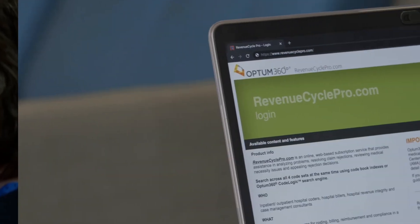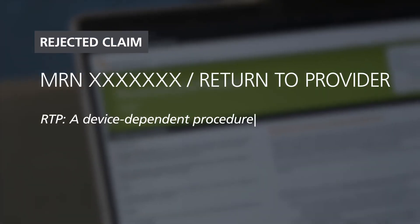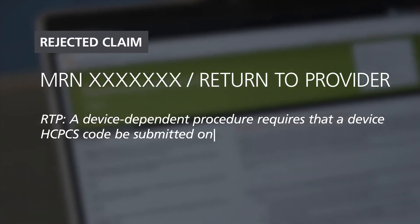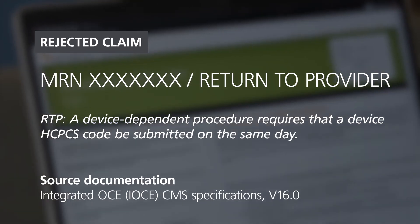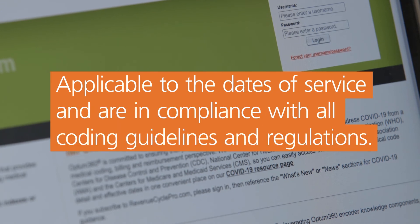When claims do come back with rejections, RevenueCycle Pro Claim Review provides you with detailed descriptions of claim edits and official source documentation to assist you to make corrections to the entire claim that are applicable to the dates of service and are in compliance with all coding guidelines and regulations.